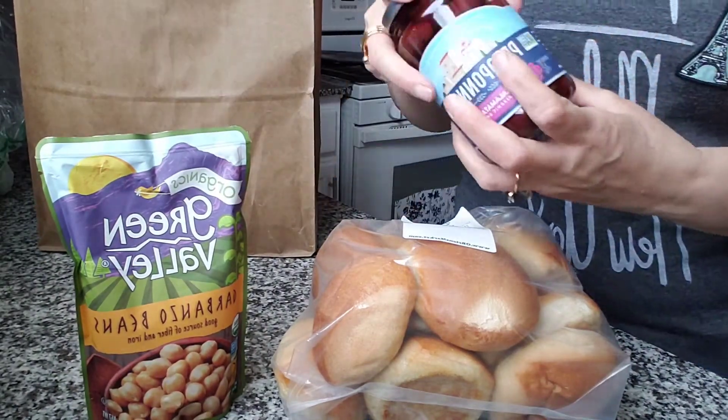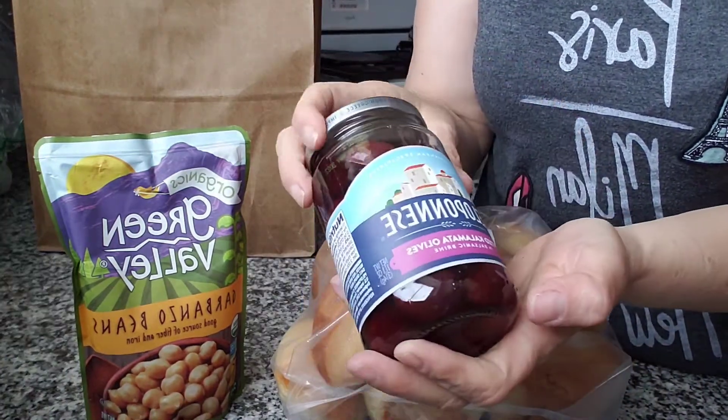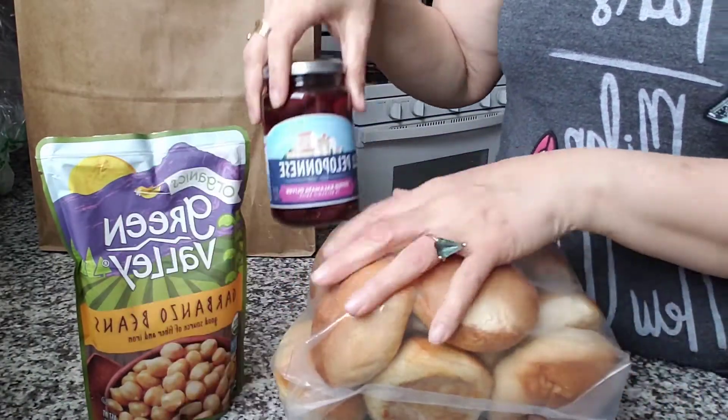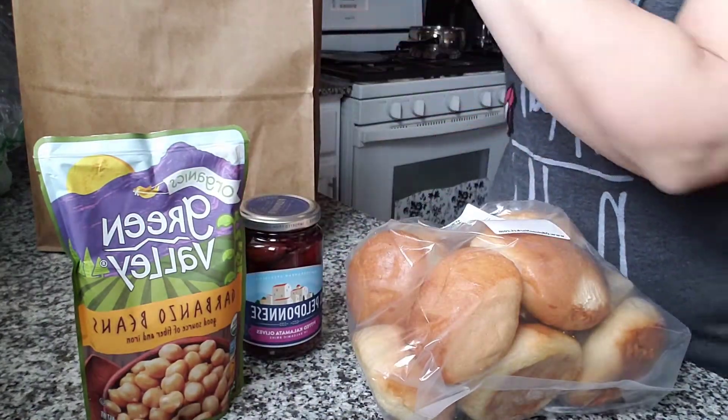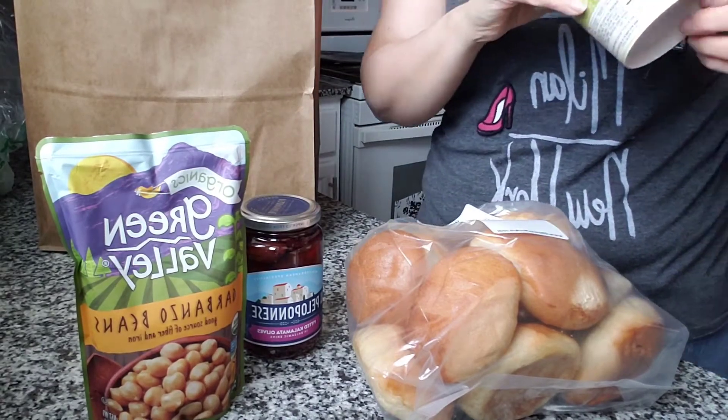Of course my son and I can't do without our calamadas. They are pricey but they're a good enhancer.